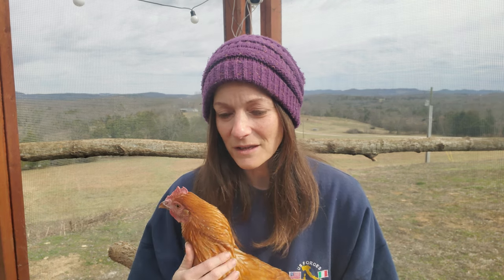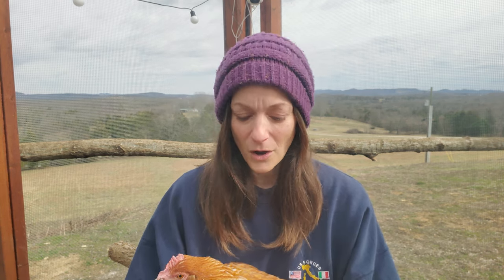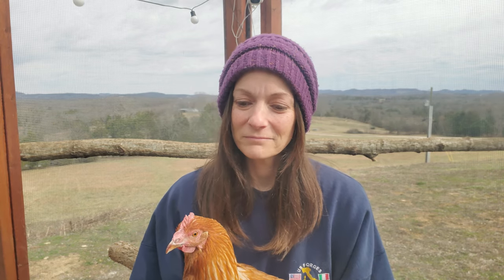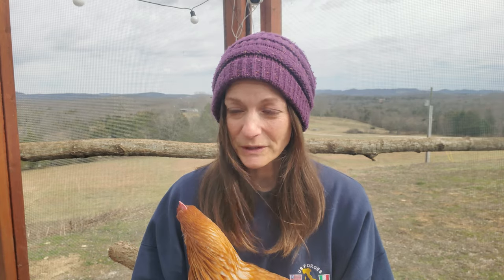I'm thinking, great — she's almost bare skin in the negatives. A few days later I noticed her sister Annie started a hard molt too. All of these first-year chicks — born around February through July — they're 10 months old and they're all molting.